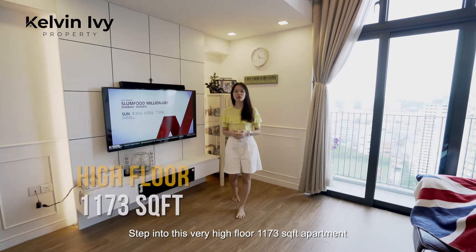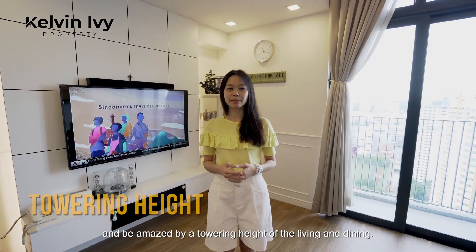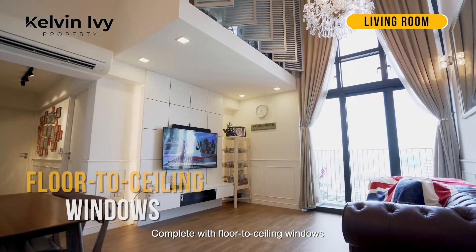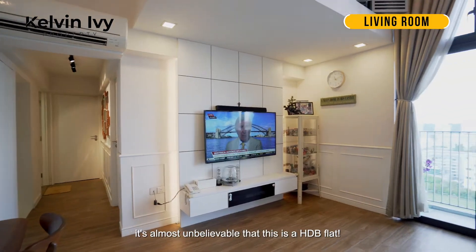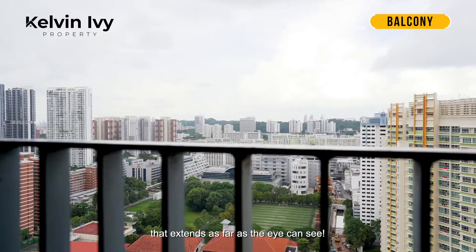Step into this very high-floor, 1,173 square feet apartment and be amazed by the towering heights of the living and dining, complete with floor-to-ceiling windows and a grand crystal chandelier. It's almost unbelievable that this is a HDB flat. Peer out to breathtaking city views that stretch as far as the eye can see.